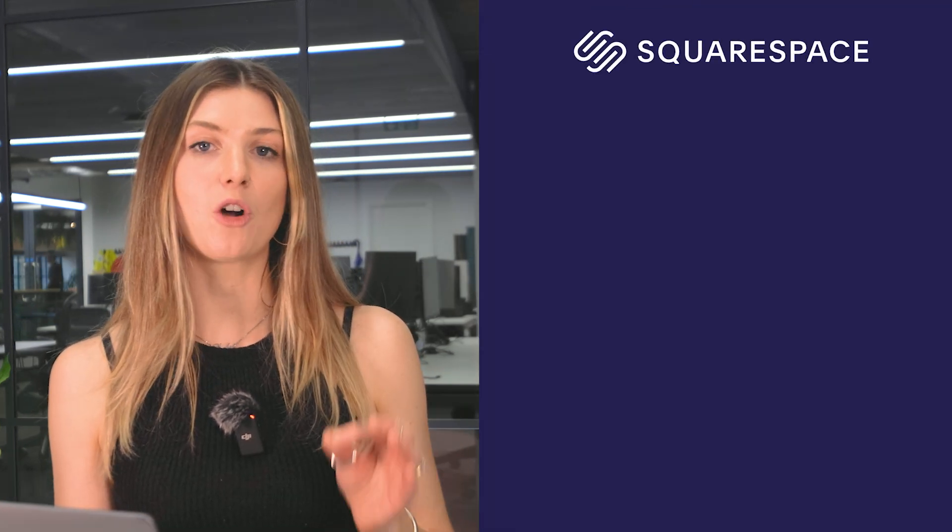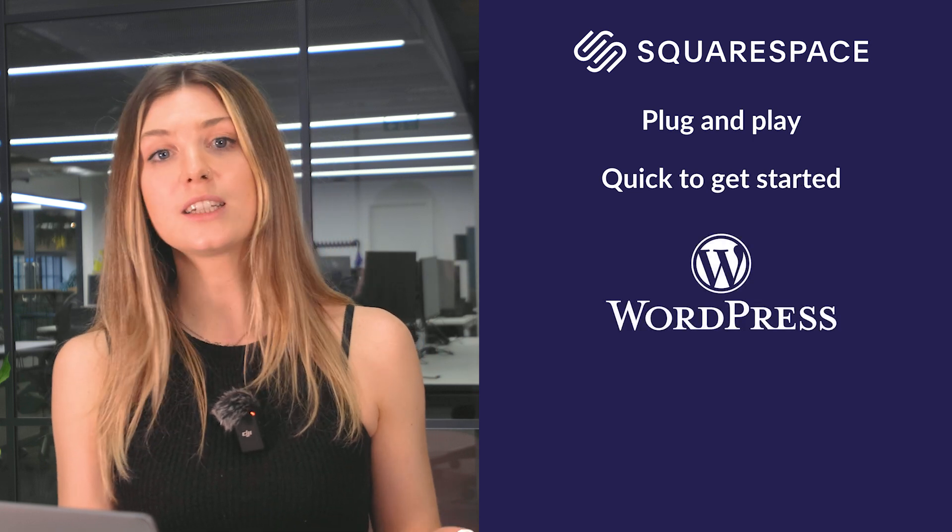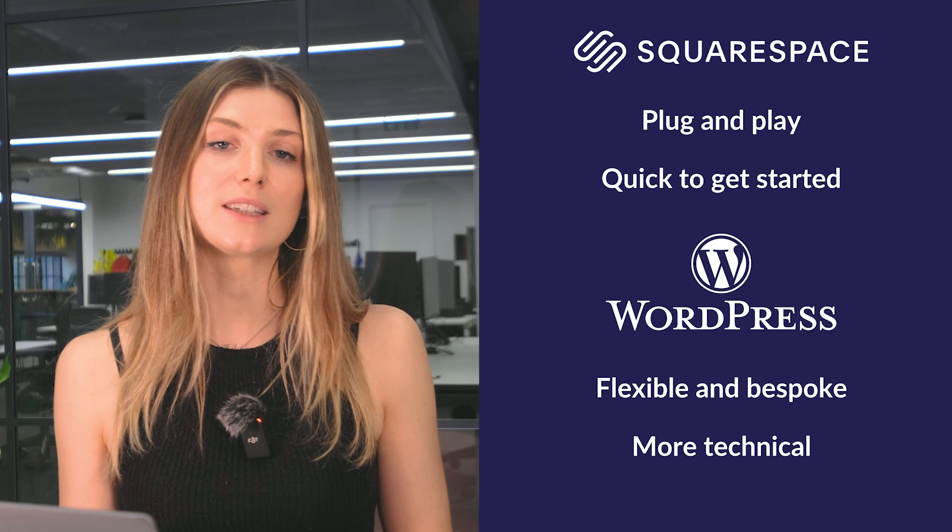If you're a photographer who wants to launch an online portfolio this weekend, Squarespace is the faster, easier option. But if you're comfortable with tech and want to build a highly interactive site, WordPress offers more flexibility at the cost of simplicity.